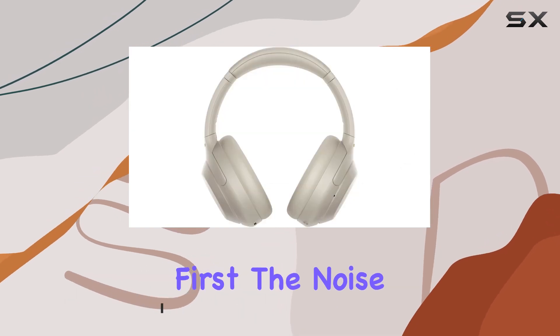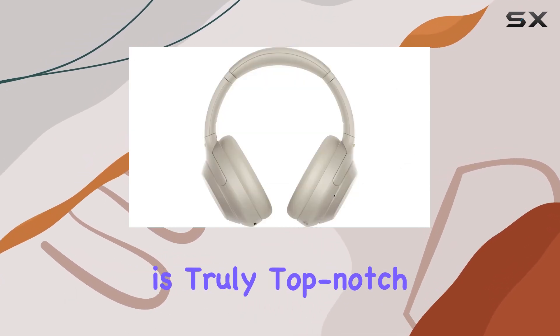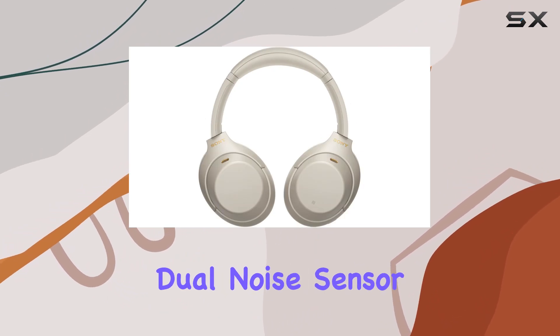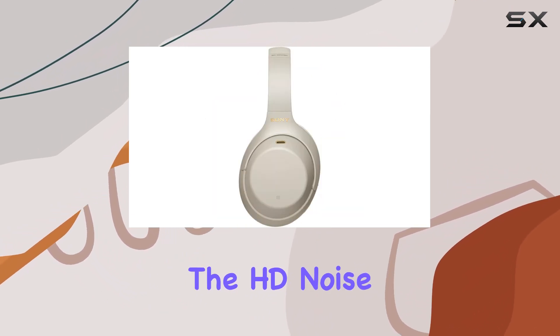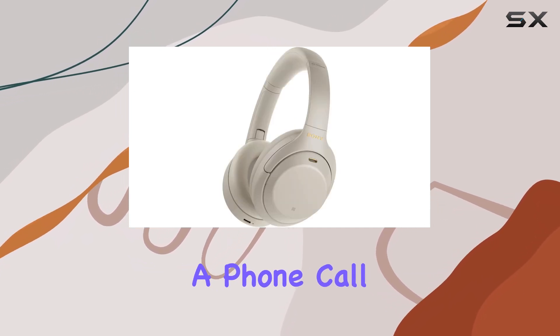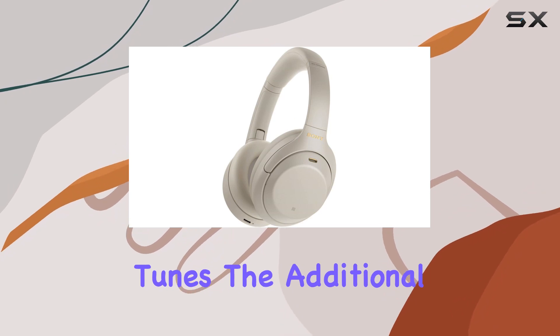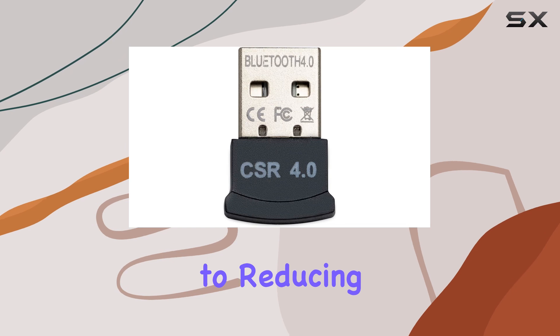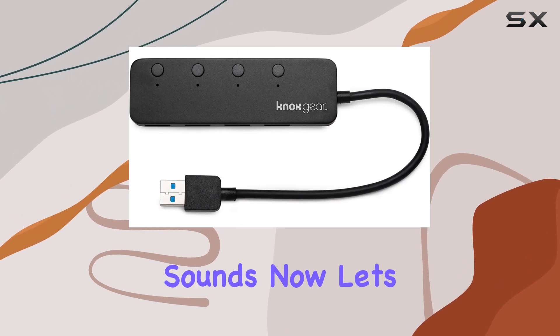First things first, the noise cancellation on these headphones is truly top-notch. Sony's industry-leading technology, with dual-noise sensor technology and the HD noise cancelling processor QN1, ensures that you hear every detail, whether it's a phone call or your favorite tunes. The additional microphones not only enhance call quality but also contribute to reducing unwanted high and mid-frequency sounds.